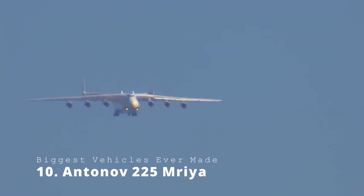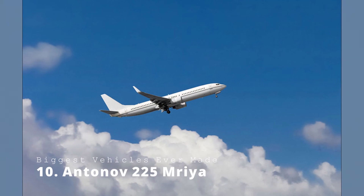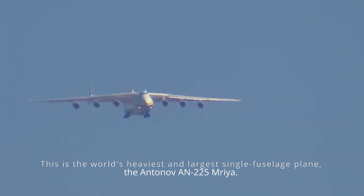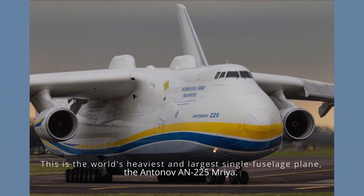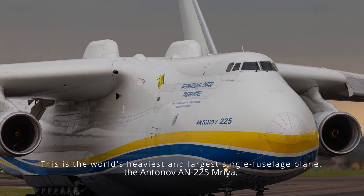Antonov An-225 Mriya. Is that a bird? Is that a plane? It's a plane, of course — but it's nothing like any other plane you've ever seen. This is the world's heaviest and largest single-fuselage plane, the Antonov An-225 Mriya.